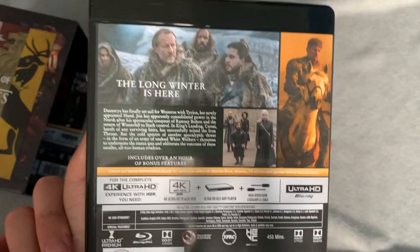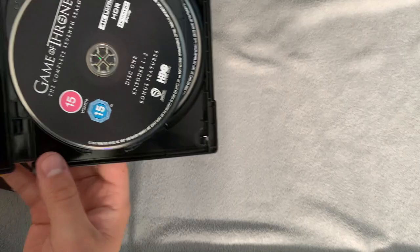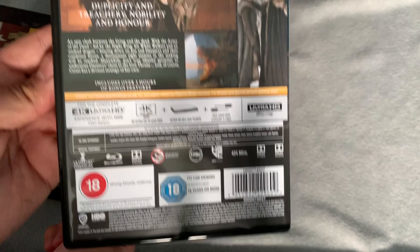Season seven has a bear sigil. I started to have problems with season seven — not one of my favorites — but there are still some cool moments in it. It was a shorter season, seven episodes, so there are fewer discs here. And then the final season features a raven. Very controversial season — I know some people like it and there are definitely good moments, but there's no way it holds up compared to previous seasons.